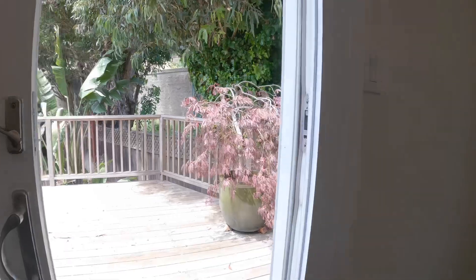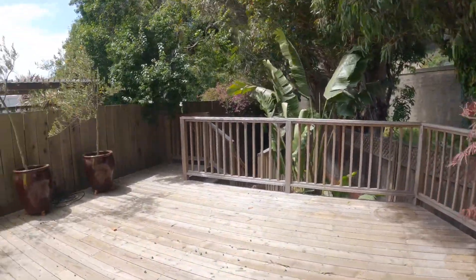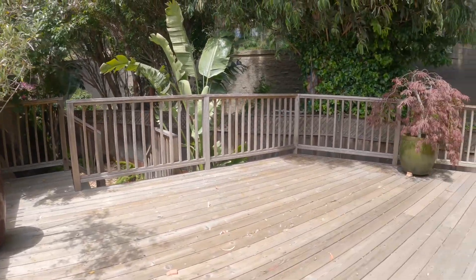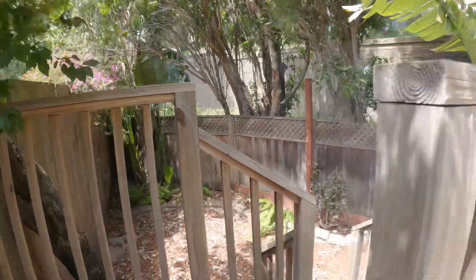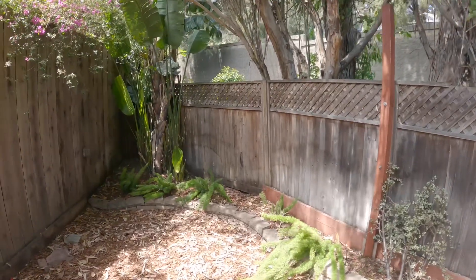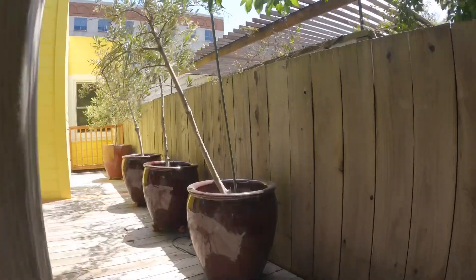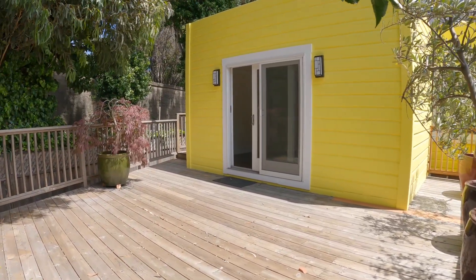There's a lot of storage space here, and I'll show you where that is downstairs as well. Here is the deck — this is a nice, big, beautiful deck. Very usable. And just a couple of steps down, you have a nice backyard.